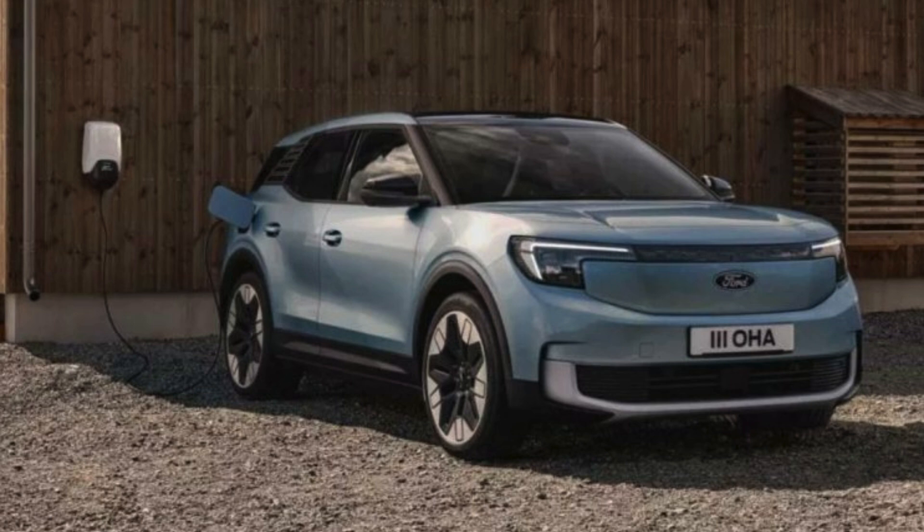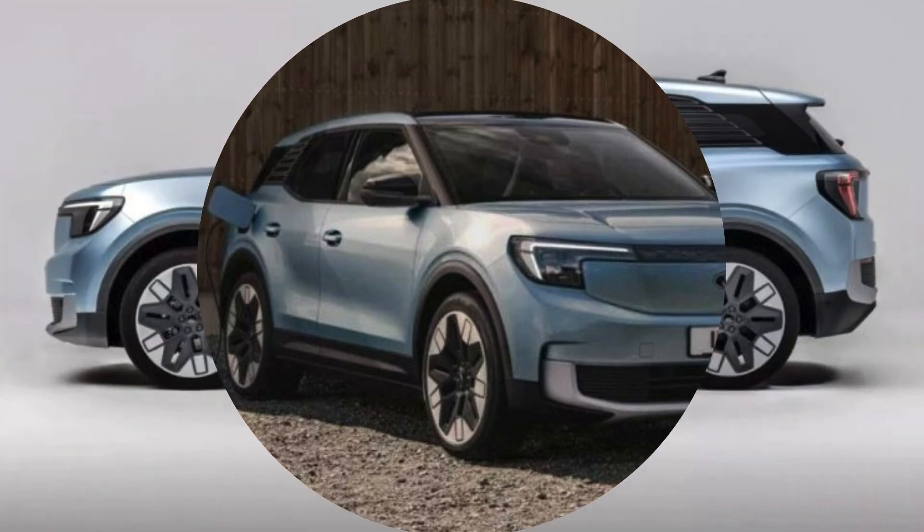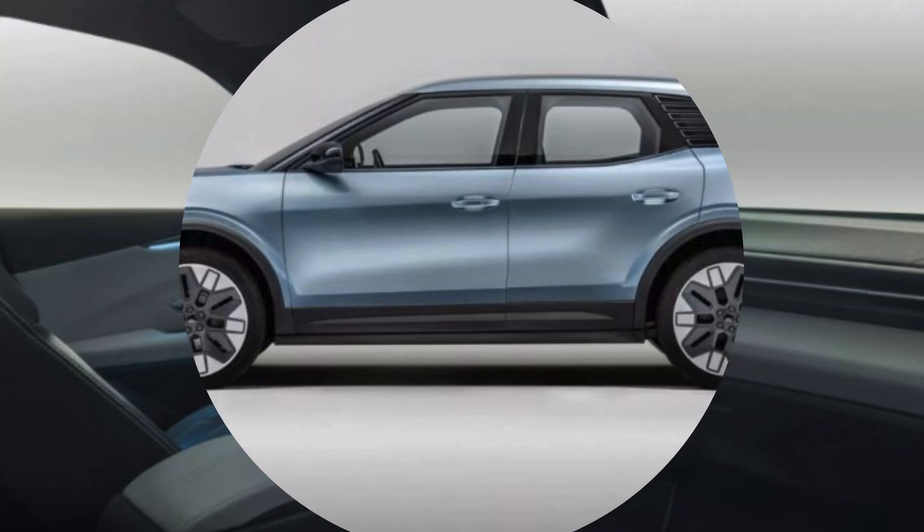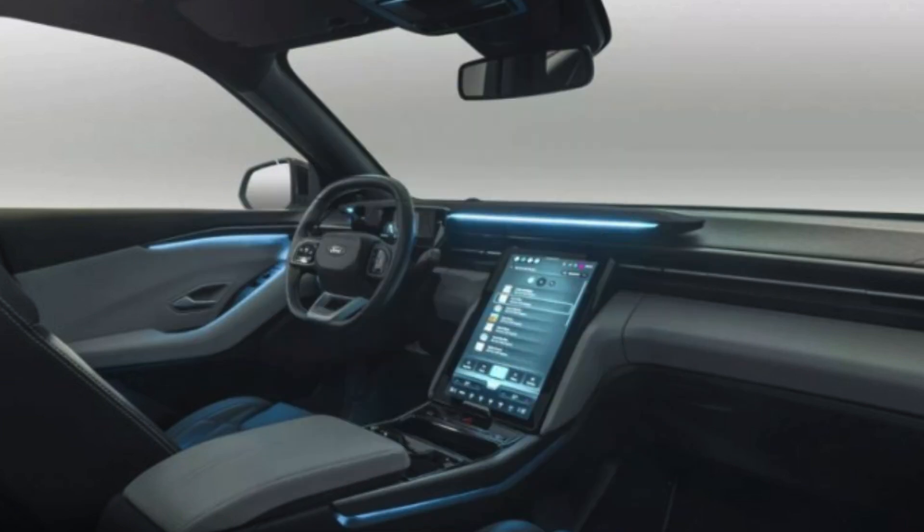Ford Explorer Electric — the future of SUVs is here. Imagine driving a vehicle that combines the ruggedness of a classic SUV with the efficiency and sustainability of electric power. The Ford Explorer Electric is exactly that: a perfect fusion of innovation and power designed for modern drivers. As the automotive world shifts towards eco-friendly solutions, this electric version of Ford's iconic Explorer stands as a true game-changer.